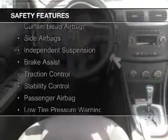Additional features include a tilt and telescopic steering wheel, an alarm system, cruise control, keyless entry, an MP3 player, and privacy glass.